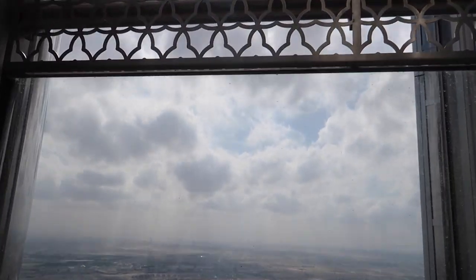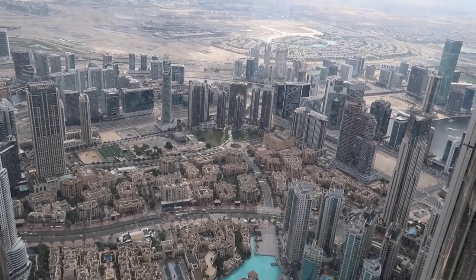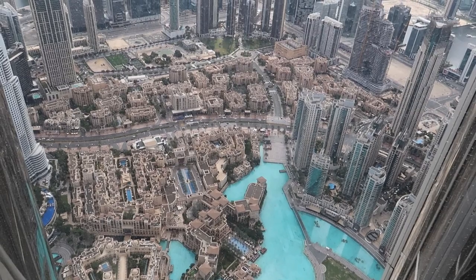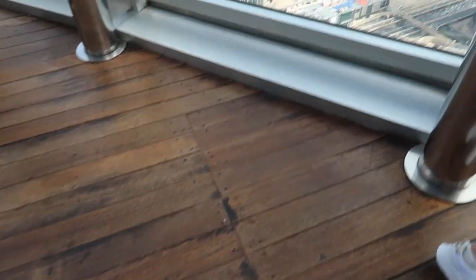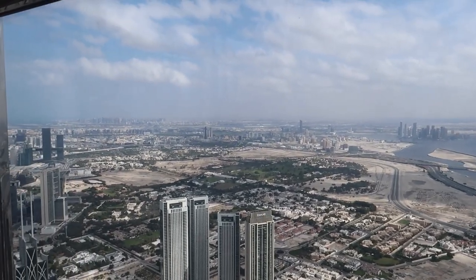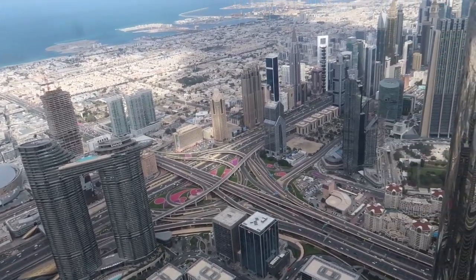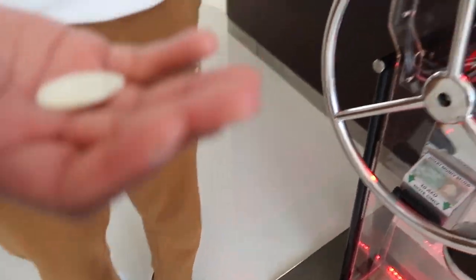Once off of the elevator, you get north, south, east, west facing views of the city right from the top of the building. It was such a beautiful sight to take in. You're also welcome to get a little souvenir coin from this machine, which was super fun to do.